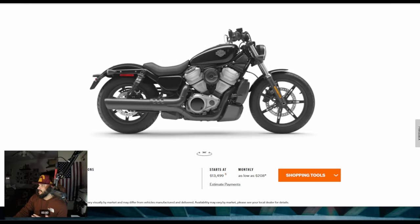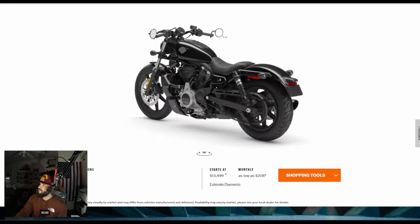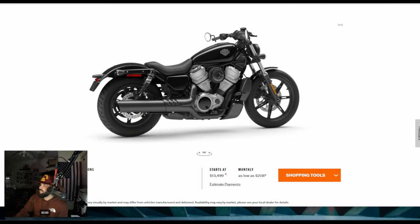With the standard, you don't get the same color options as the Special. You do get a speedo. I personally ride with my phone on my handlebars for GPS, connected via Bluetooth to my Plex audio, so I don't see the need for that speedo. For $15,000, how much are you paying for the speedo — $1,500 really?